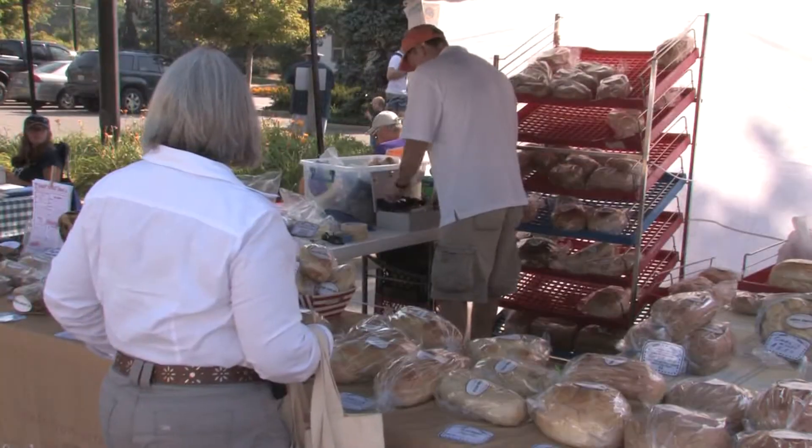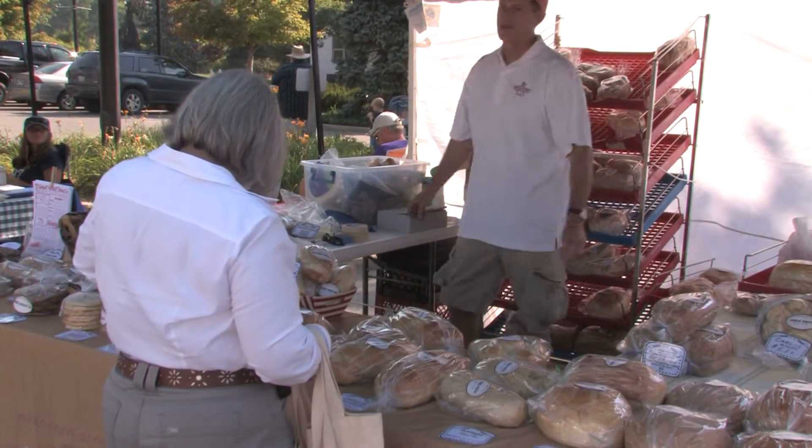We're also really liking the new bourbon candied pecans available at CK Roasted Almonds in row 4. We think a pack of those would make a great Father's Day gift. Speaking of Father's Day, it's kind of a dad thing to grill, right? At least it is at our house.